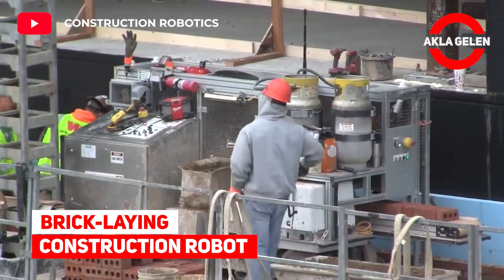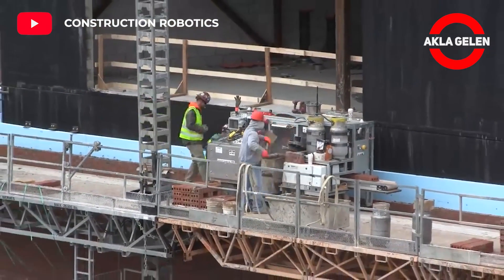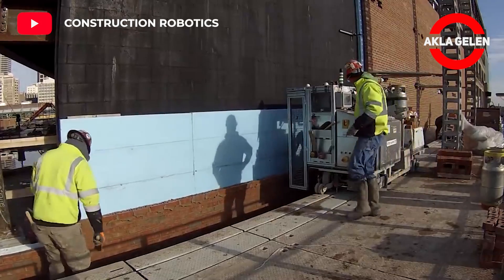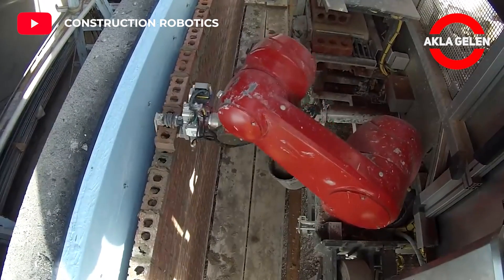Bricklaying construction robot. This construction robot is a bricklaying system designed and manufactured to make the process safer and less physically demanding. This robot reduces physical wear and tear, allowing workers to focus on outstanding results every day.